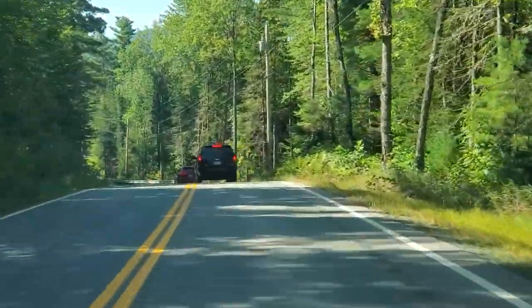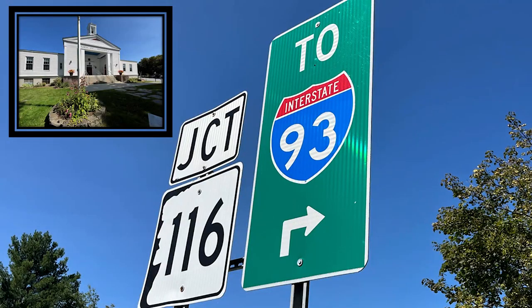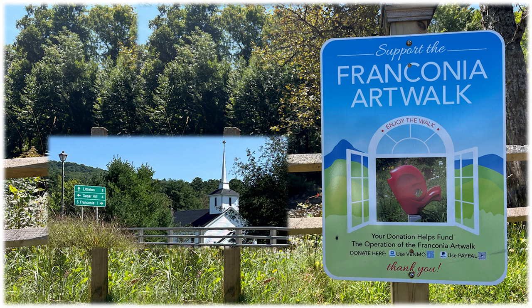Let's see the Urban America art walks and oddities. First stop: Franconia, New Hampshire. It's off Interstate 93 at Junction 116, not far from Littleton, New Hampshire.